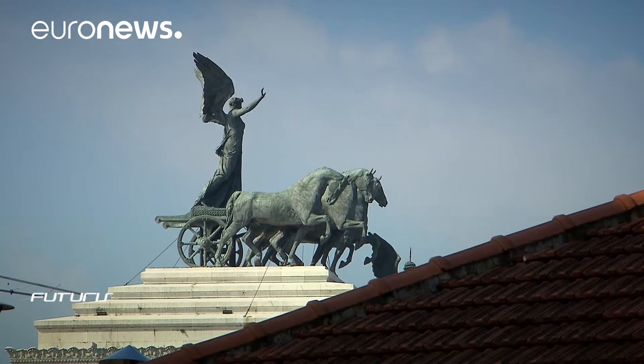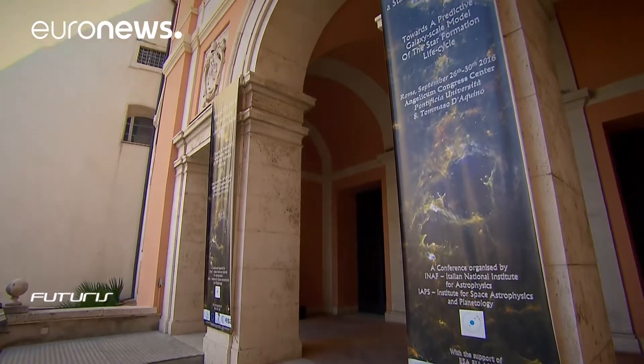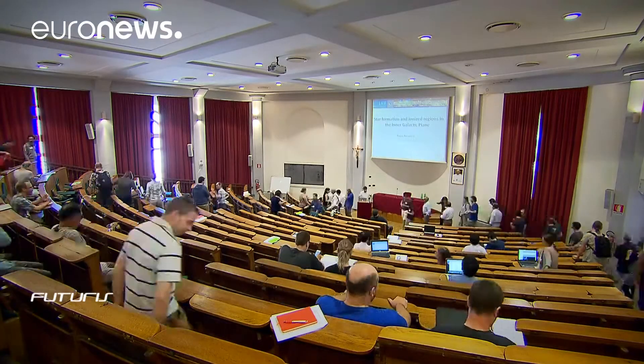The Via Lactea project will provide a further and deeper vision of our galaxy. The final result is like a giant library gathering maps of the deep sky and giving a complete picture of stellar nurseries in the inner Milky Way.